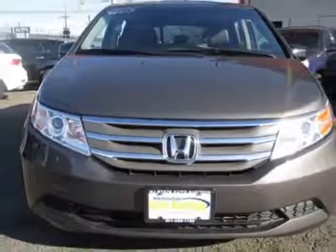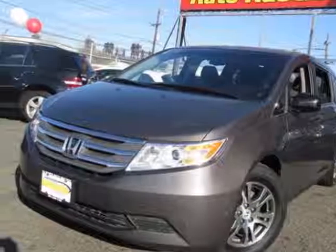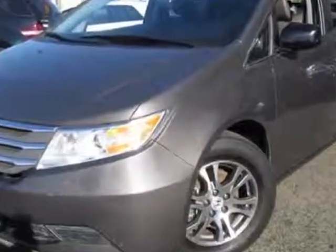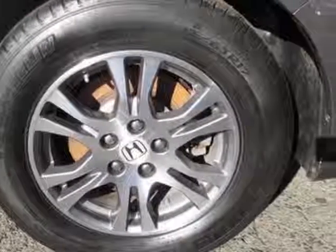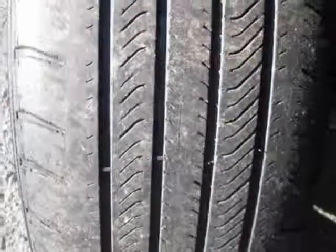This vehicle gets an estimated 18 miles per gallon in the city and an estimated 27 on the highway. This Odyssey boasts a 3.5 liter engine and has a 5-speed automatic transmission. Additional options for this vehicle include power driver's seat.